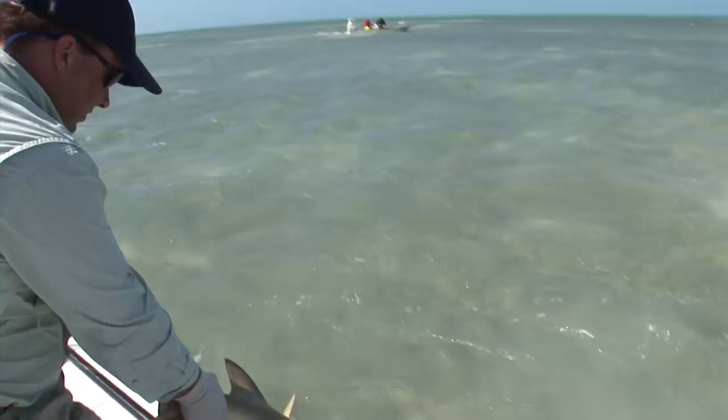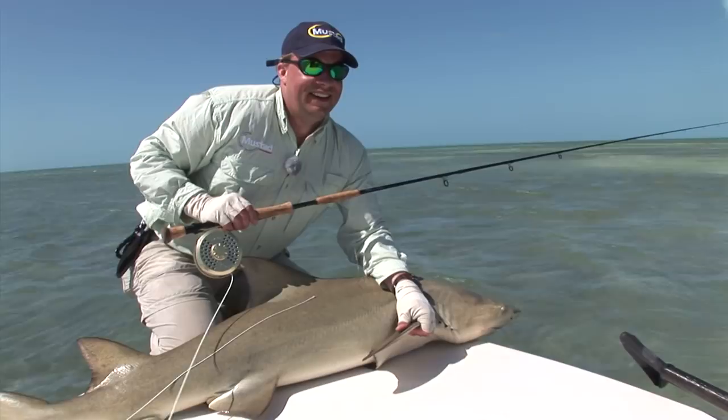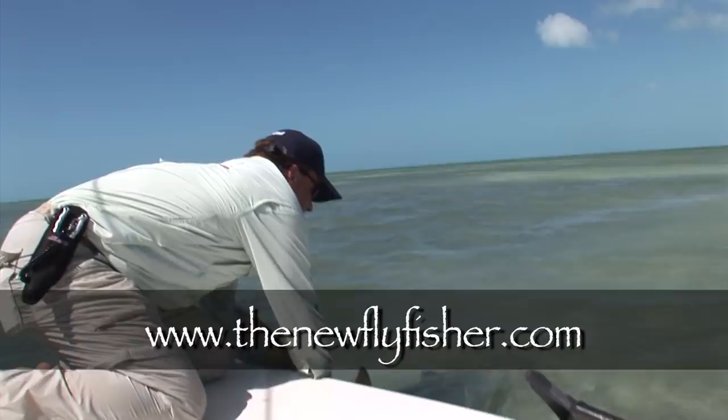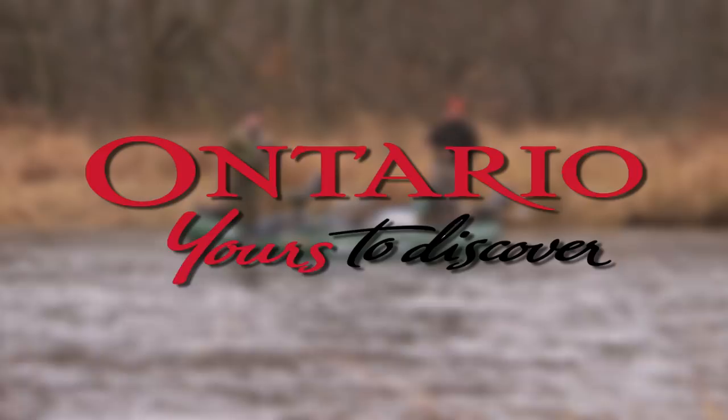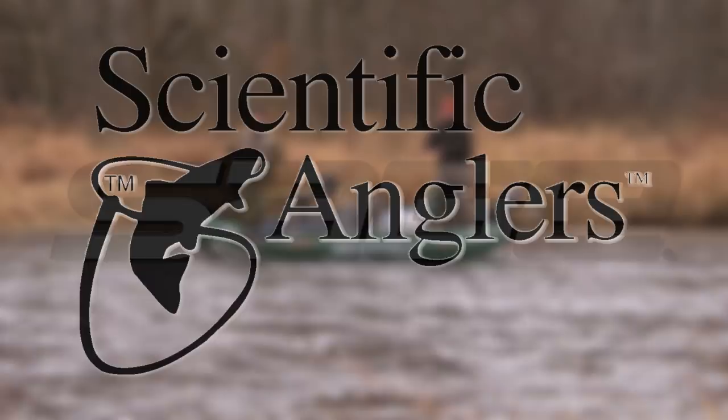We hope you enjoyed today's show. For more information on this episode and others in our series, visit us on the web at thenewflyfisher.com. From all of us here at the New Fly Fisher, thanks for joining us — Tight Lines, and we'll see you next week. The New Fly Fisher was made possible thanks to Ontario, yours to discover; Scientific Anglers; and Sage fly rods.